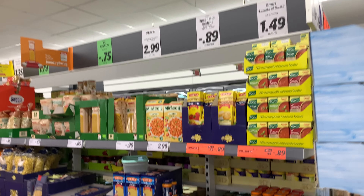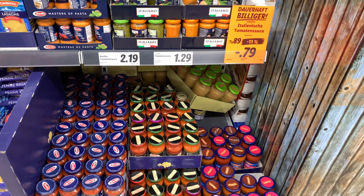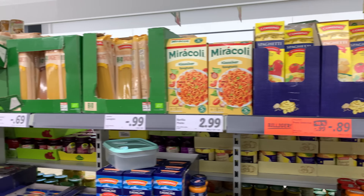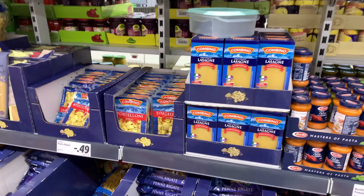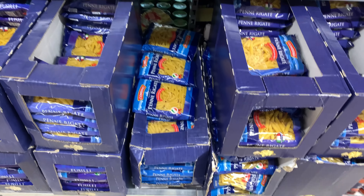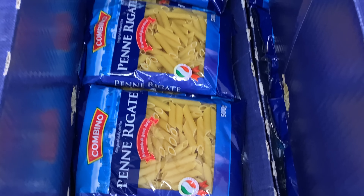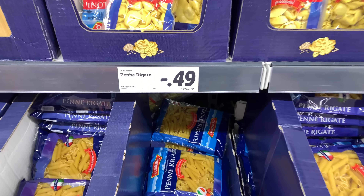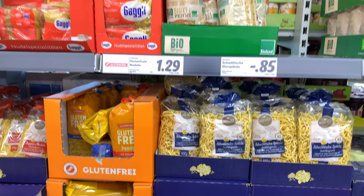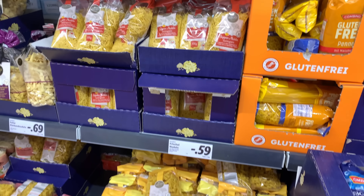These are frozen vegetables — you just have to defrost and use them. There are different varieties which you can use in your pasta and pizza. This is the pasta section where you will find every variety, and pasta here is available for 98 cents.